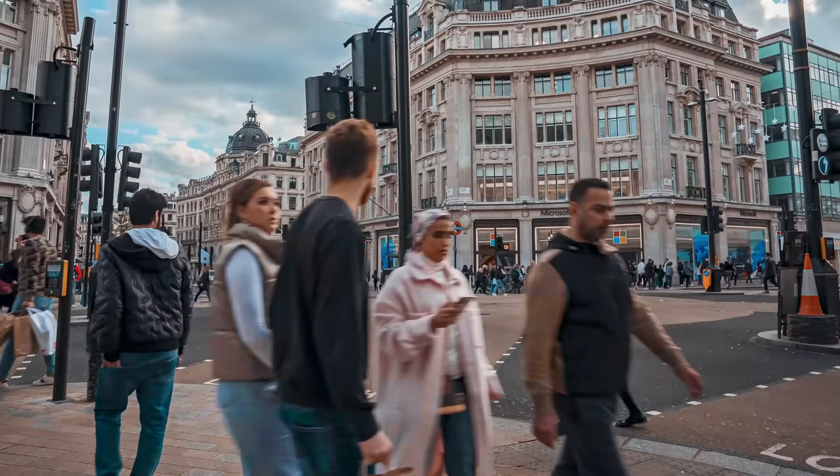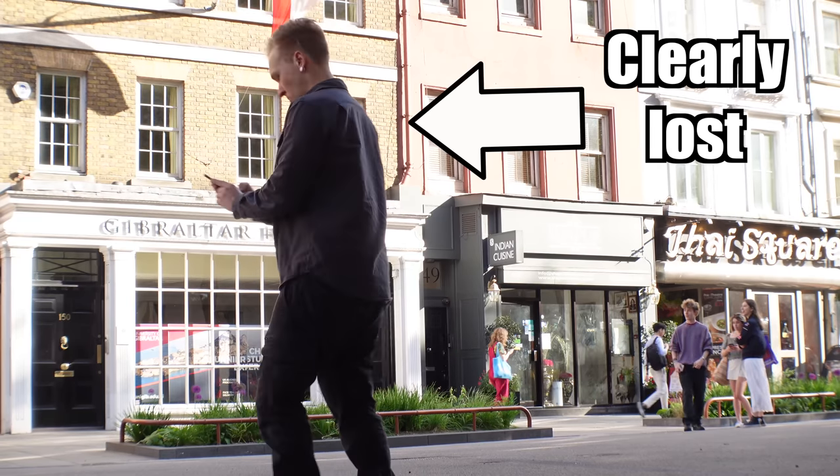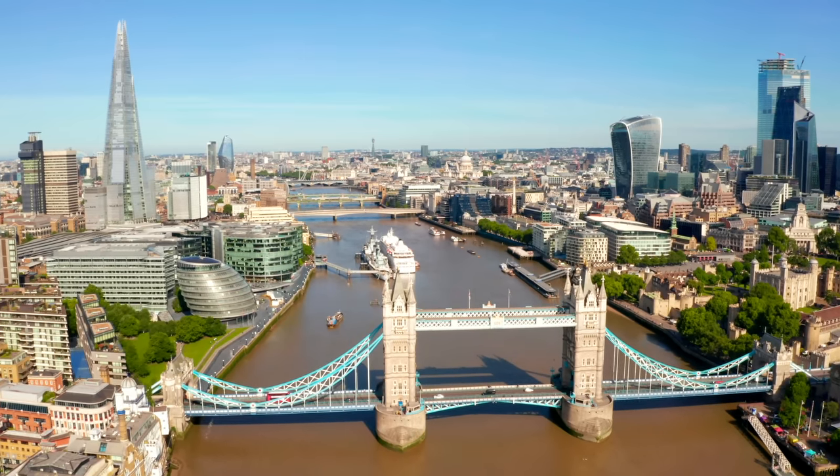There is nothing more unattractive than being lost in a major city like London. We've all done it — we've done that Google spin which alerts all the local pickpockets that you don't know where you are going. But fear not, I will teach you the best tips and tricks to navigate a complex city like London. Let's get started.